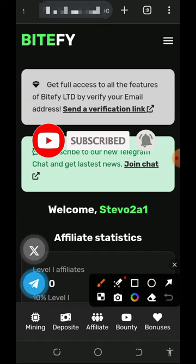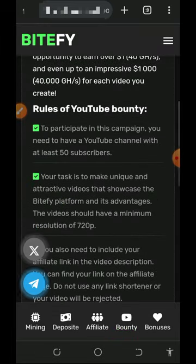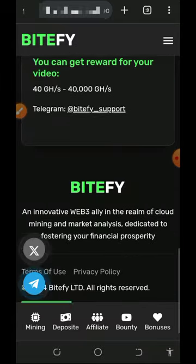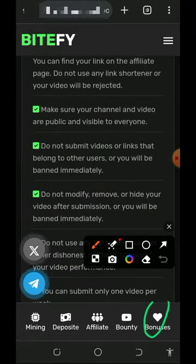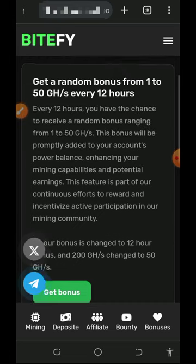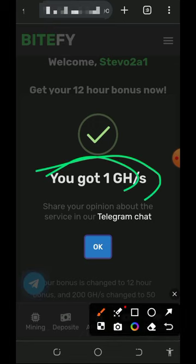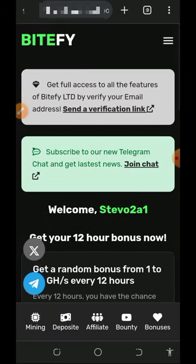You can also visit the bounty section to join their bounty program, where you can earn money by promoting their website on your social media handles like YouTube, Instagram, and so on. You can claim the prize if you're interested. They also have a bonuses section that gives you more mining hash power for free. Just tap on 'get bonus' to receive your daily or hourly bonus. Once you tap on it, you'll successfully receive free mining hash power added to your balance — we received one gigahash mining power added.